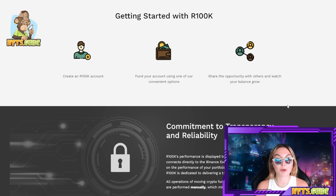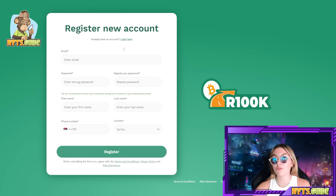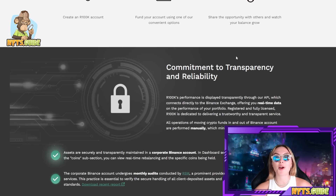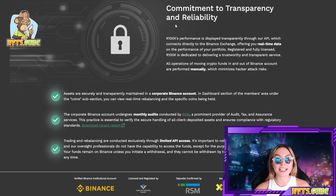You can get started very simply with R100K. All you have to do is create an R100K account, fund your account using one of their convenient options, and share the opportunity with others and watch your balance grow. These guys have all their audits in check — you can go and check all of them out. The performance is displayed transparently through their API, which connects directly to the Binance Exchange, offering real-time data on the performance of their portfolio. Registered and fully licensed, R100K is dedicated to delivering a trustworthy and transparent service, and they're not hiding anything.